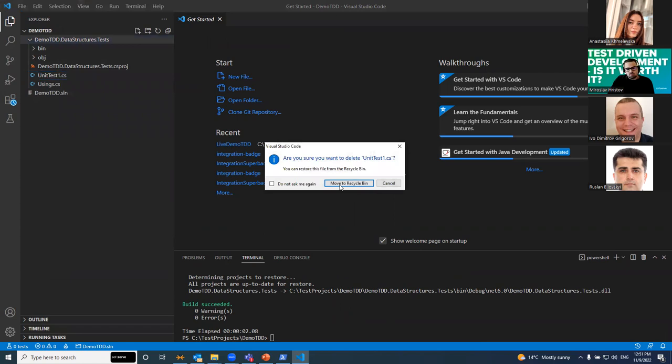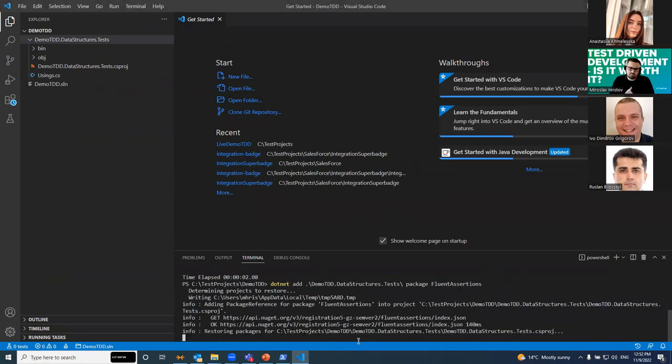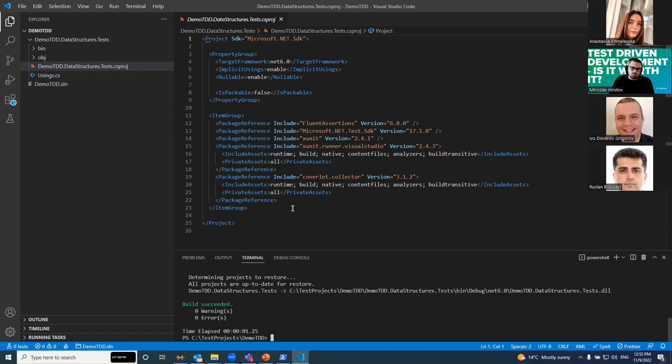We're going to delete this default test file — we don't need it. What I like to do is add one package to this test project to help with testing. I like to use Fluent Assertions. Let's build again. And we need to add a new test file called 'StackTests.cs'.